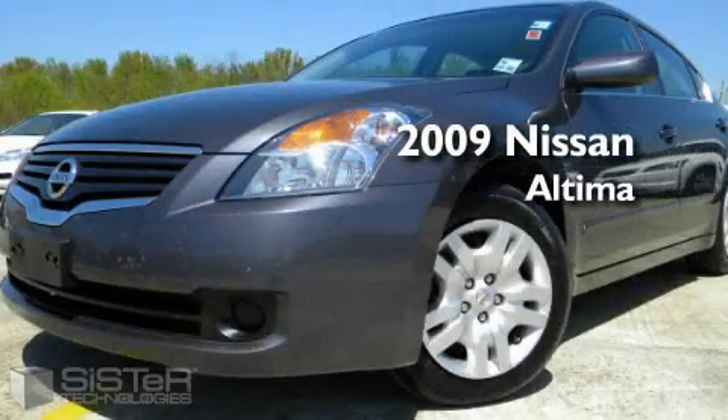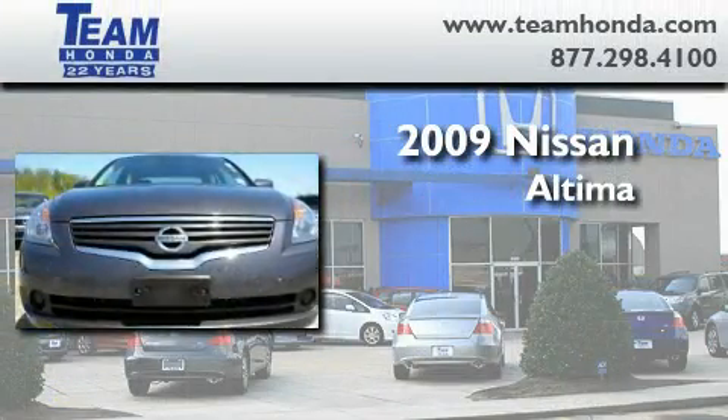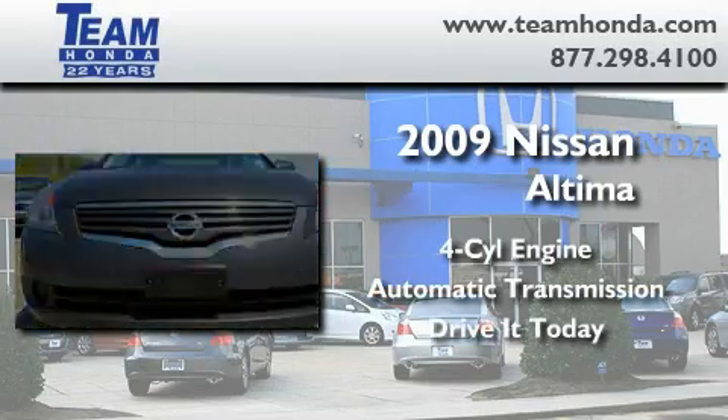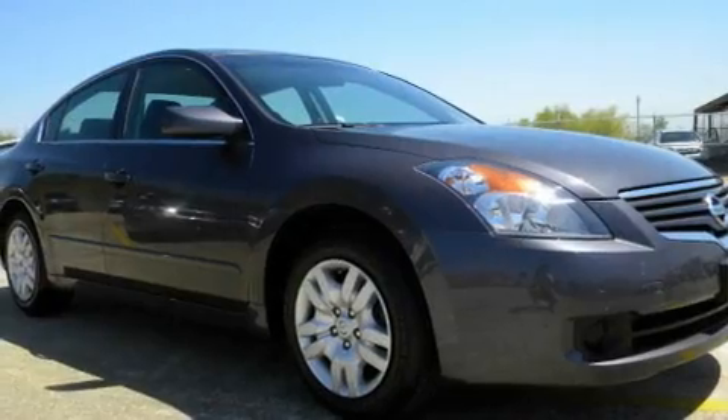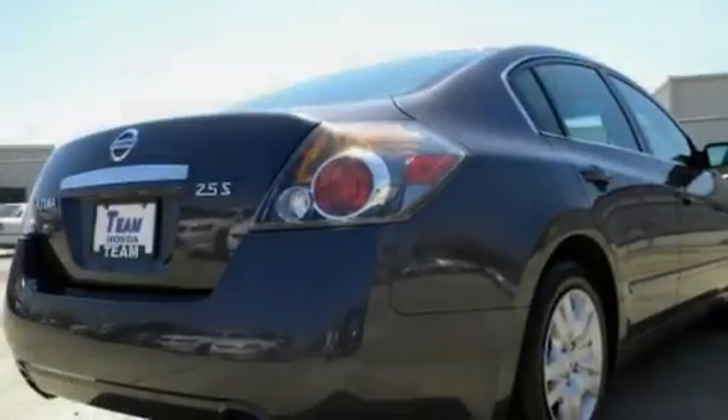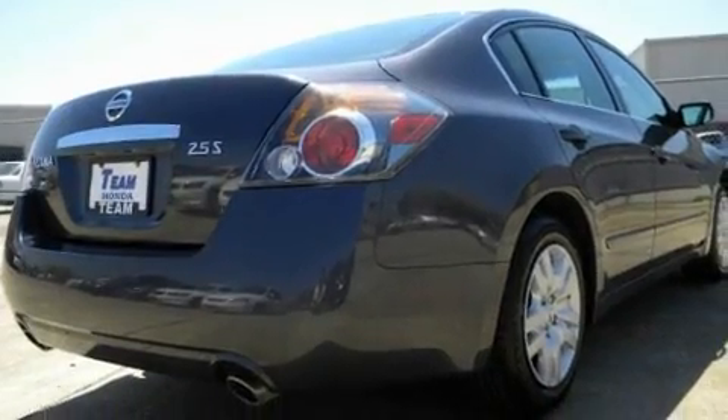This is a 2009 Nissan Altima. It has a four-cylinder engine and an automatic transmission. Its top features include cruise control and a trip computer, a low-tire pressure indicator, an anti-lock braking system, and this vehicle has fewer than 44,000 miles on the odometer.